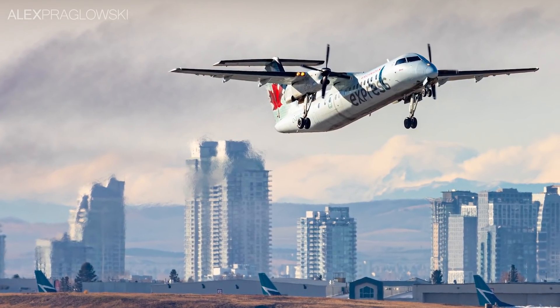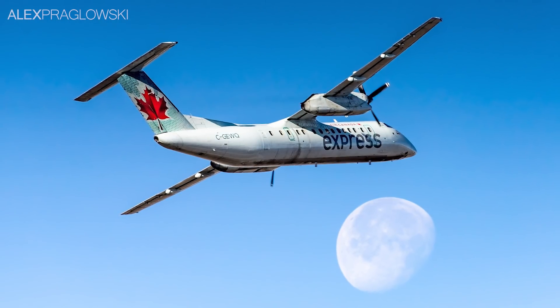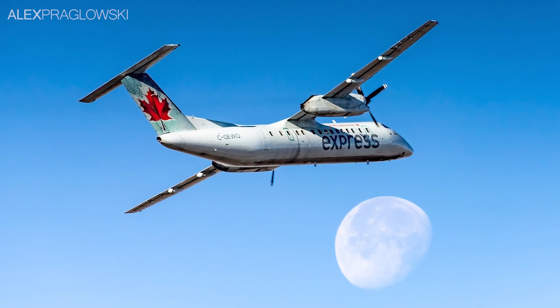As for Air Canada Express, the retirement of their Dash 8 300s will signal the end of an era, but in the long term, it may be the catalyst to finding a better solution for serving Canada's remote communities.